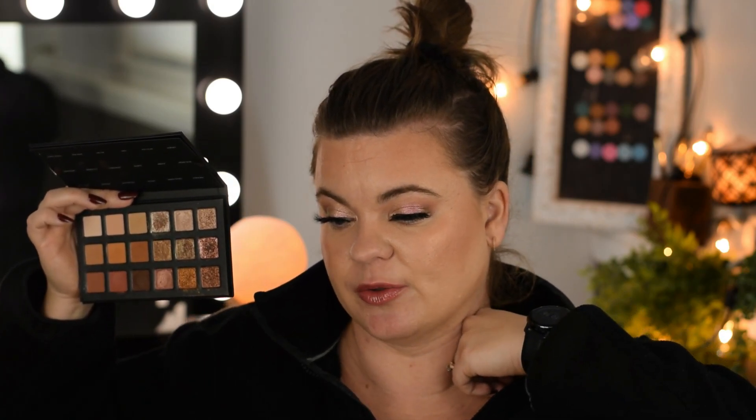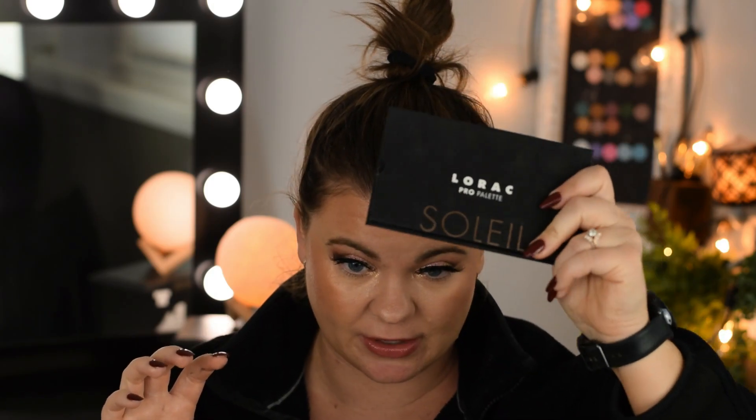I also hit up the Lorac website and set out to get both the Soleil and the Noir, but the Noir had sold out. So I did pick up the Soleil palette — very happy with this purchase. You guys can take and remove the pans, so we'll be doing a lot with these in 2022. I got it for 40% off Black Friday, so I paid $22 shipped for free. They are now $39.